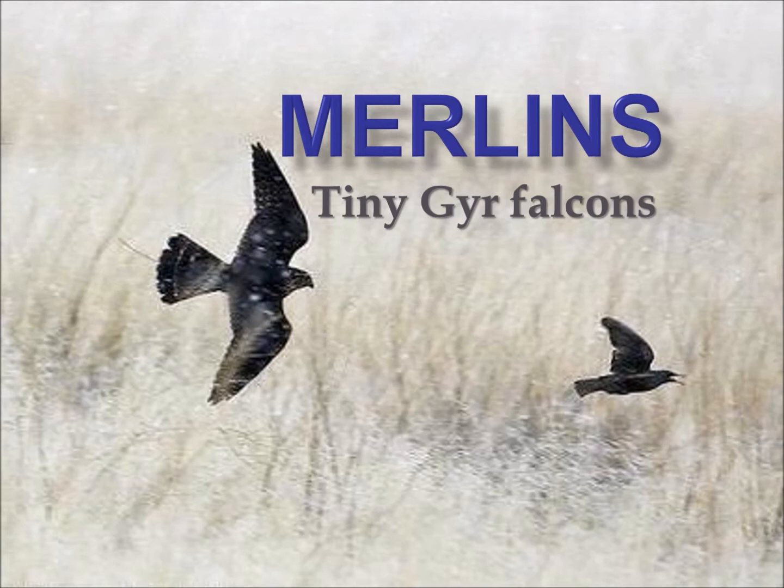Merlins have often been described by people as basically being tiny gyrfalcons, and it's actually quite accurate. Merlins are smaller than Eurasian kestrels but larger than American kestrels, but their density and size is comparable to just a scaled-down gyrfalcon.